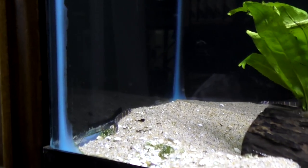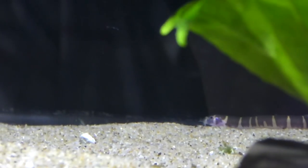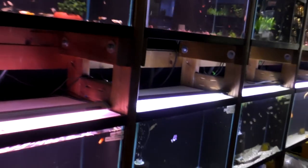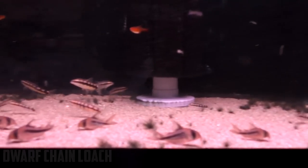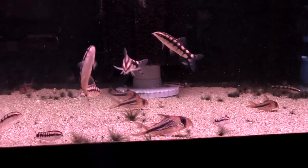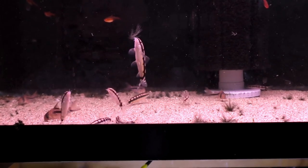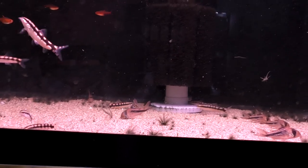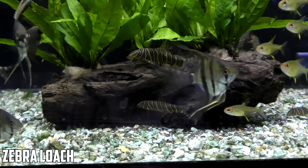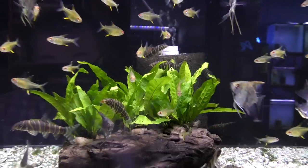We've also got other types of loaches, like the coolie loach, which stays much smaller — about three and a half inches — and does really well in planted tanks. Then there are dwarf chain loaches, my favorite loach for planted tanks because they go mid-water and you can get a school of them. Downfall is they're about $12 a piece, but they're very personable and active, and they'll take care of any snail problem. We've also got zebra loaches, which only get about four inches, have a wicked cool pattern, do well in groups of three or more, and are plant safe.